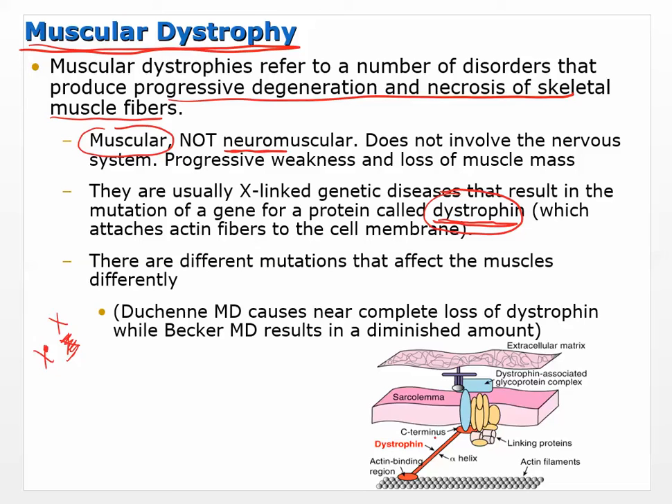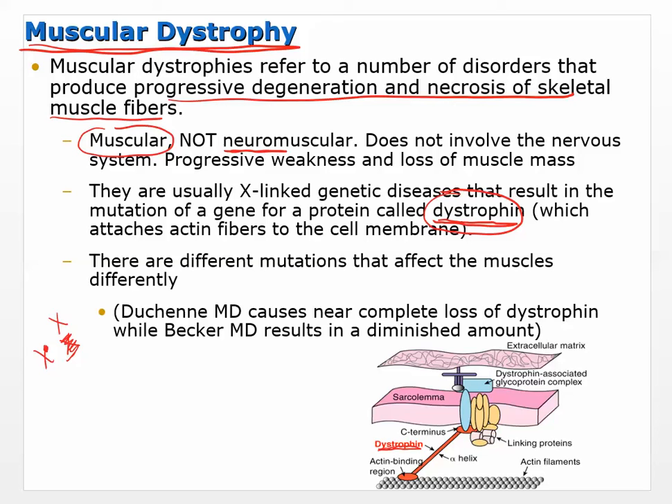Without dystrophin, the muscle can't survive and slowly progresses — little by little it dies. Duchenne muscular dystrophy causes near-complete loss of dystrophin; there essentially isn't any of this protein. Becker muscular dystrophy is a mutation of the same gene in a different place, so it makes some dystrophin but in a diminished amount. These two present differently in terms of symptoms and severity.